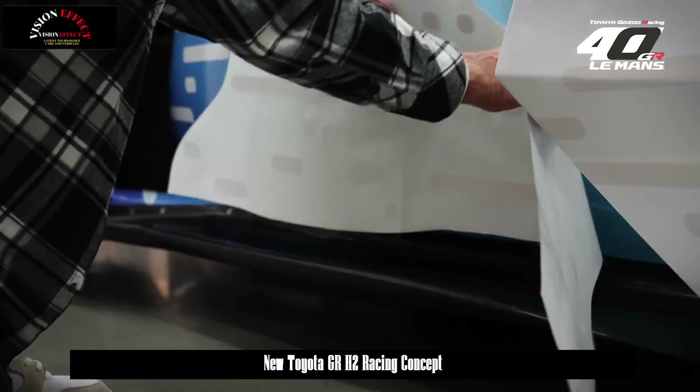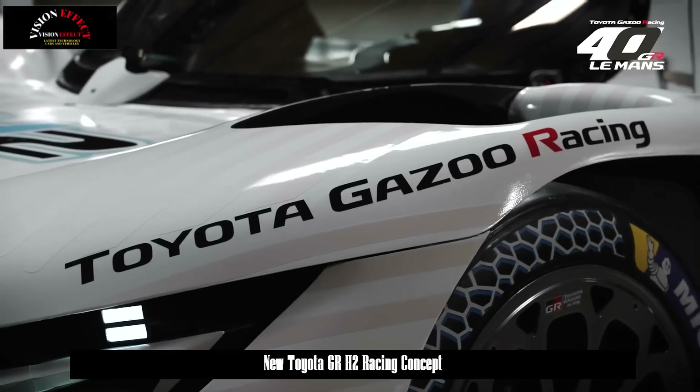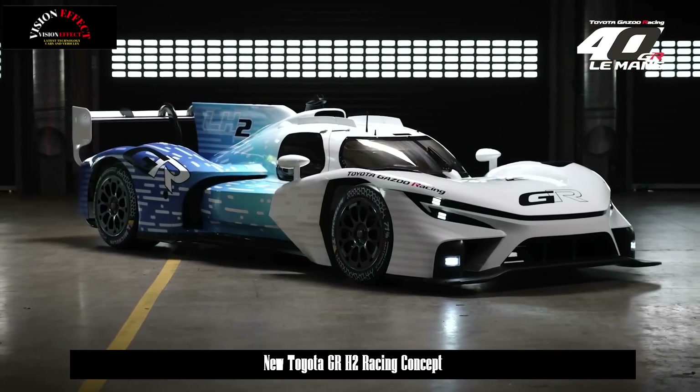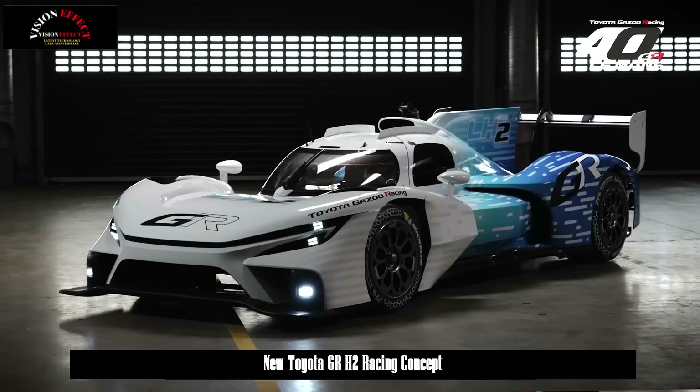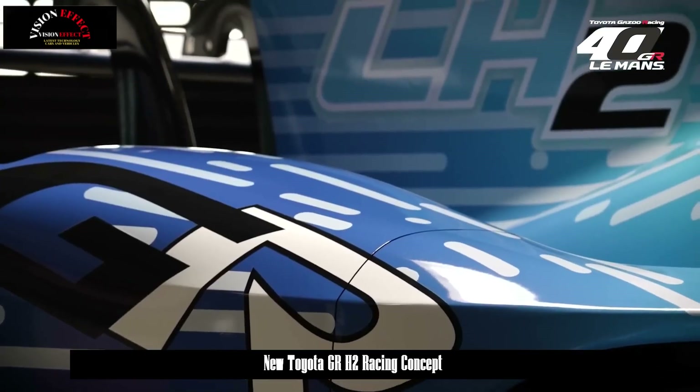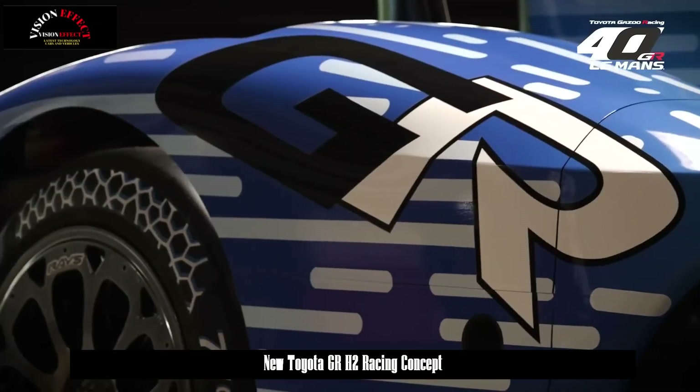The GR LH2 racing concept features a hybrid system and shares components with the GR 010 hybrid race car. Toyota's GR LH2 racing concept uses a hydrogen engine paired with a hybrid system, and is based on the GR 010 hybrid that races at the 24 Hours of Le Mans.